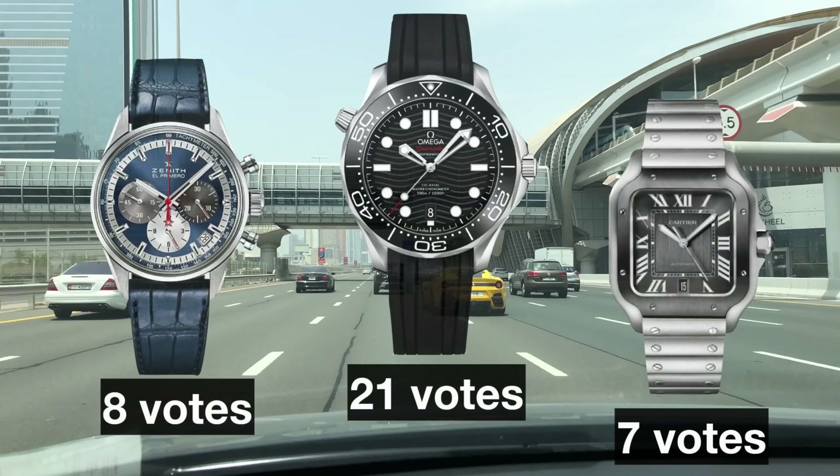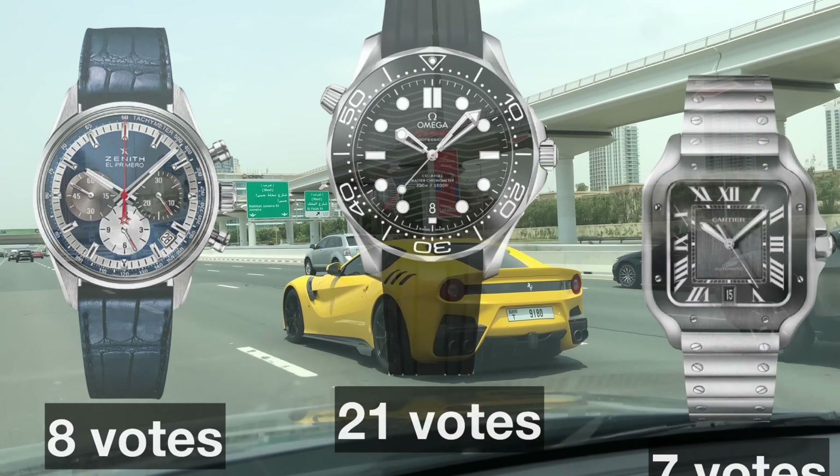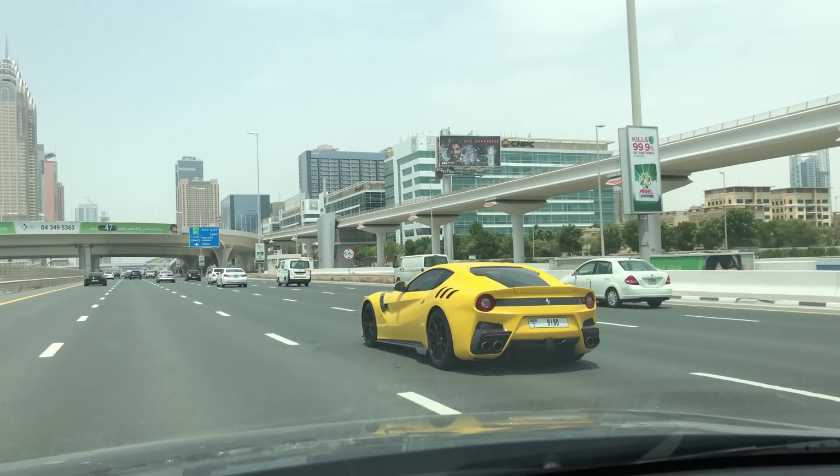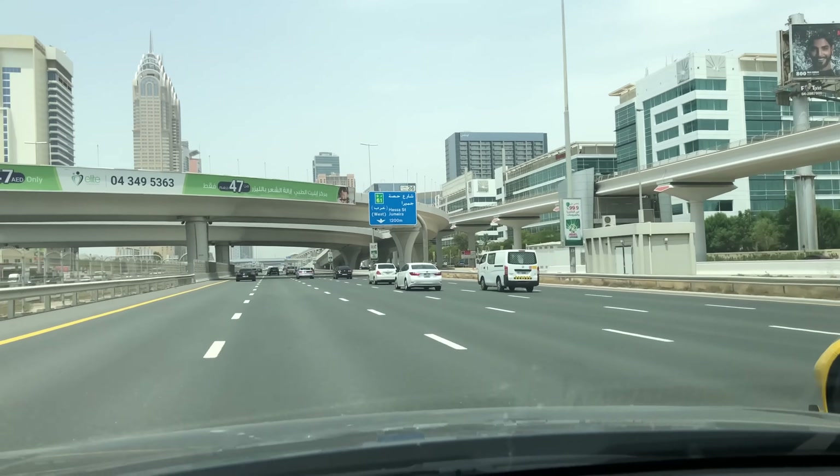I would like to show you the outcome of your votes in the last video about me shopping for the next watch. Your favorite pick and guess about the watch I bought is by far the Omega Seamaster with 21 votes, followed by the Zenith El Primero 38 with 8 votes and the Santos with 7 votes. A great selection and I will probably get one of those in the future. One of you gave me the tip to check out the great white dial for the Seamaster, and I have to admit that watch looks stunning. I also love the El Primero 38, so let's see what the future brings — but for now let's go full speed to the Dubai Mall and have a great luxury watch shopping experience.